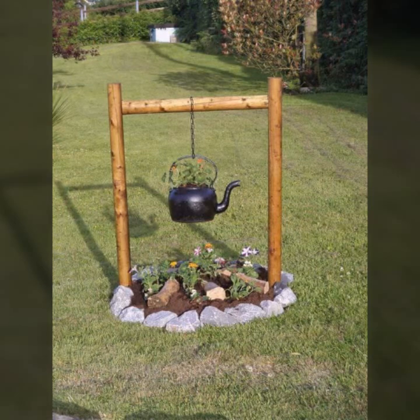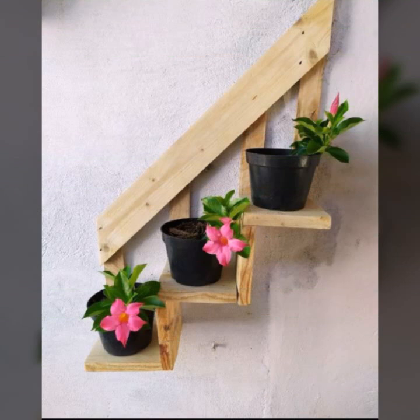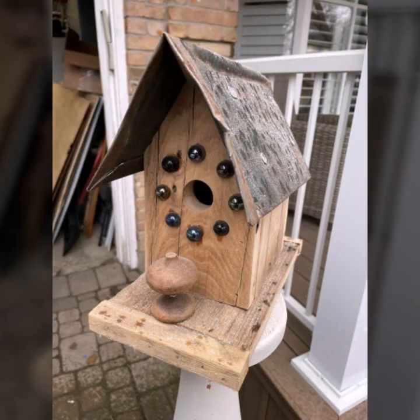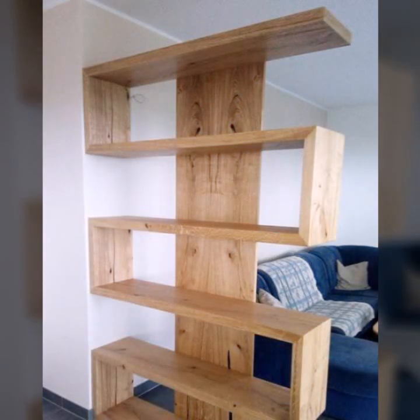New and trendy designing ideas you can see in this video. Every design is different from one another. Every design is beautiful and trendy — mind-blowing designs and ideas you can see.